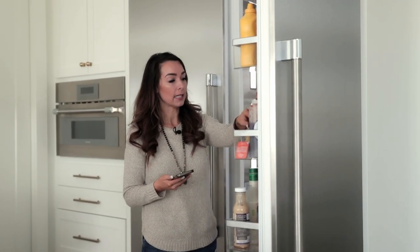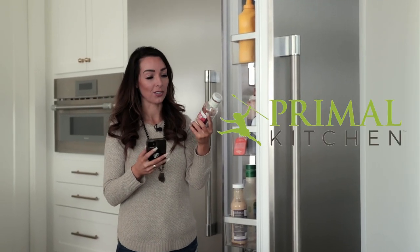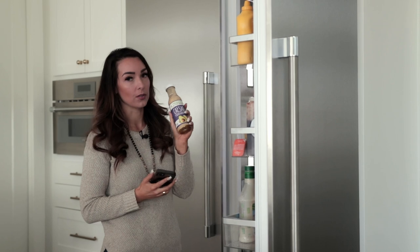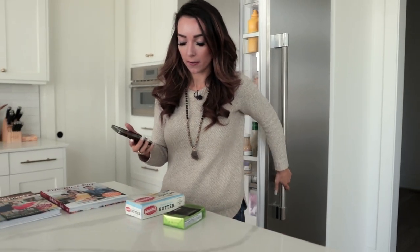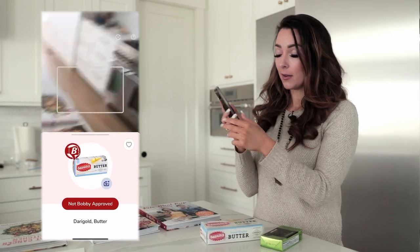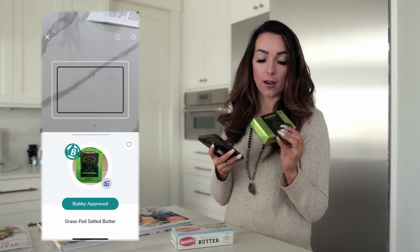We've changed a lot of our condiments too. Instead of Heinz ketchup, we now use Primal Kitchen — everything from Primal Kitchen, I'm a big fan of, and so is Bobby. For mustard we use Annie's. For dressings, anything from Primal Kitchen. Same with mayonnaise — this one uses avocado oil. Even butter: here's some regular dairy gold butter that Bobby does not approve due to natural flavors. But this grass-fed butter from Costco is Bobby approved.